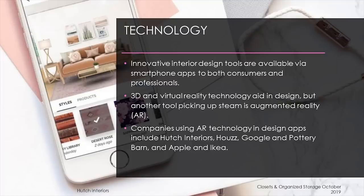Technology. With advances in technology, savvy entrepreneurs and established companies are offering innovative interior design tools via smartphone apps for both consumers and professionals. Numerous programs with 3D and virtual reality technology aid in design. Another tool picking up steam is augmented reality, which allows users to take photos of a room with their smartphone camera and then overlay the image with virtual items — similar to filters on Snapchat and Instagram. Companies with AR apps already available include Hutch Interiors, Houzz, Google with Pottery Barn, and Apple with Ikea.